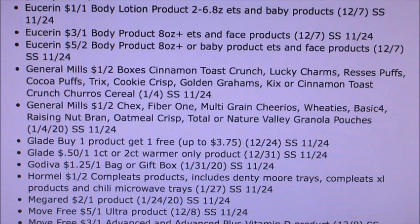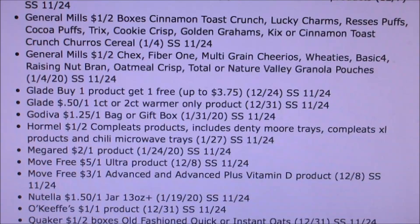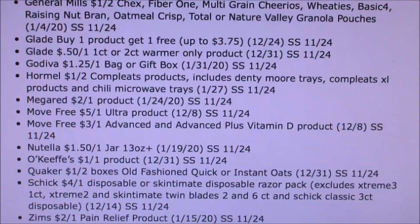Glade, we got buy one get one free, fifty cents off of one. Godiva, we're getting a dollar twenty-five off of one gift bag or box, and that doesn't expire until the end of January — great coupon if you're buying stuff after Christmas. Hormel, Move Free. Nutella, we are getting a dollar fifty off of one jar. I thought there was an Ibotta deal for Walmart for that, but I'm not sure.